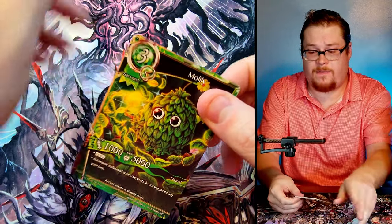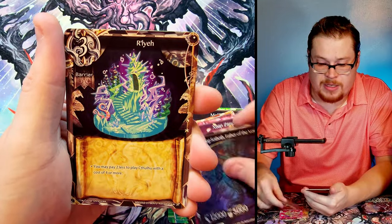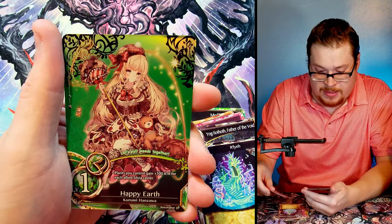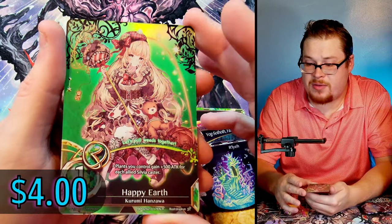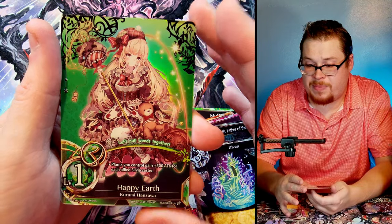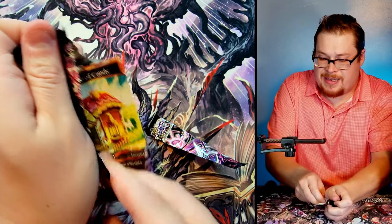Three more packs, three more opportunities to find a hyper or a secret — we want that secret. Got my kids screaming in the background — how lovely. We got Almera again as our re card and then we've got Happy Earth as the rare. Man, those greens are absolutely amazing — those look so so cool. Happy Earth!